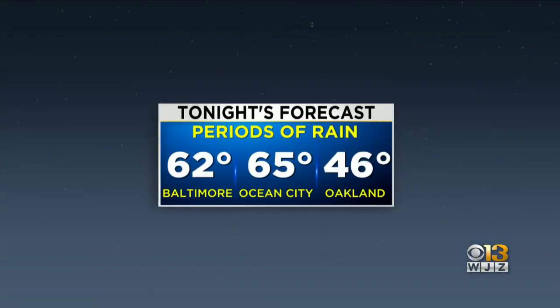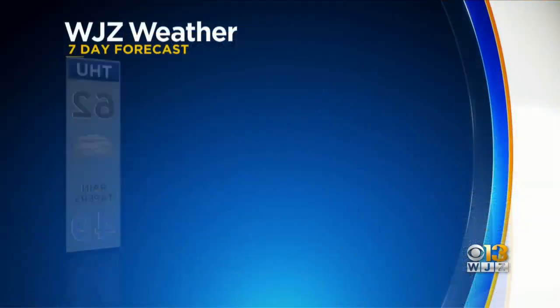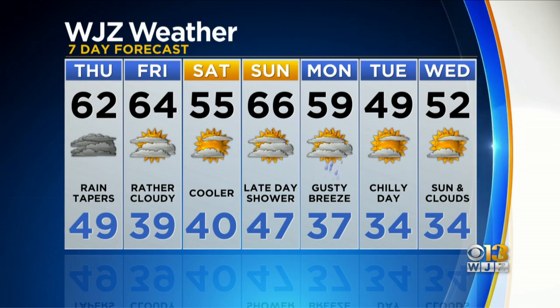Temperature-wise right now, we're in the 60s — 69 degrees at BWI. Overnight, we drop into the low 60s. Tomorrow, a high of 62. But by 3 p.m., it's actually going to be around 50 degrees as temperatures will be falling throughout the day. 55 on Saturday, 66 on Sunday.